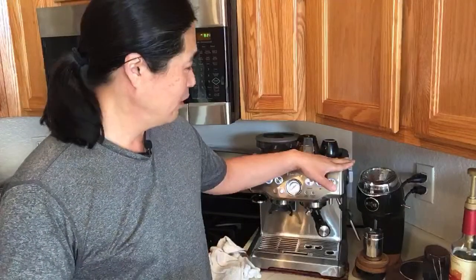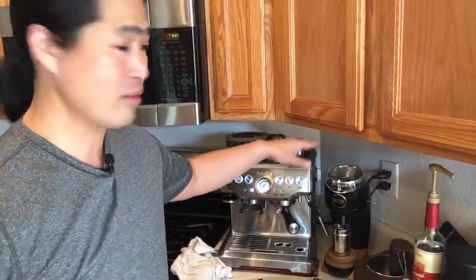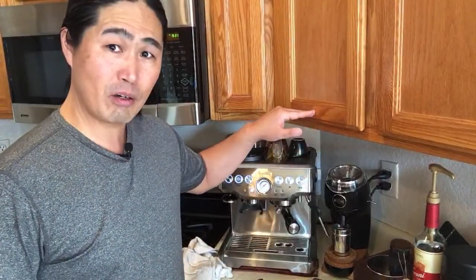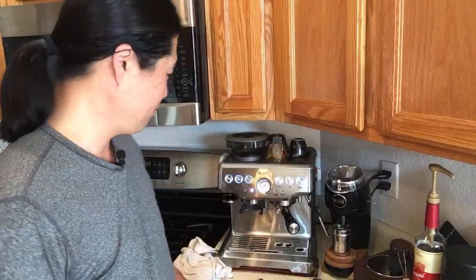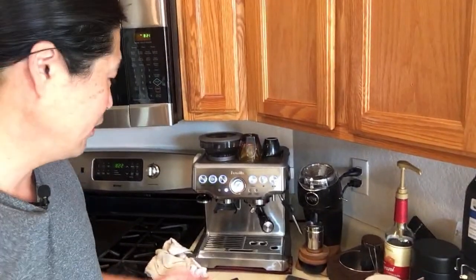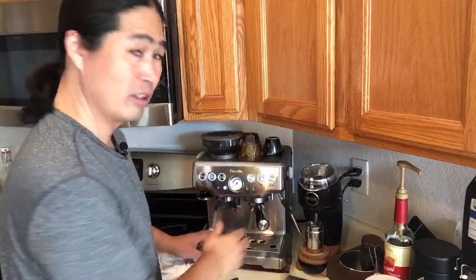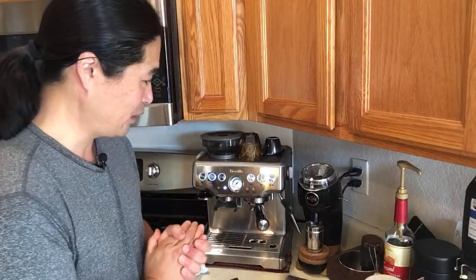One thing I have to think about is my counter height - this machine is about 17 inches tall, so I can't get an even taller one. It needs to fit into my kitchen space, which is pretty tight. I'm not planning on upgrading my kitchen anytime soon, so it has to fit.